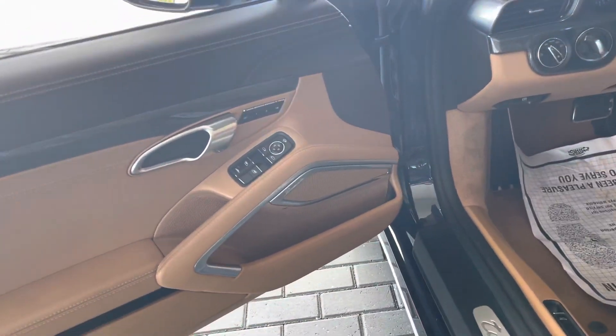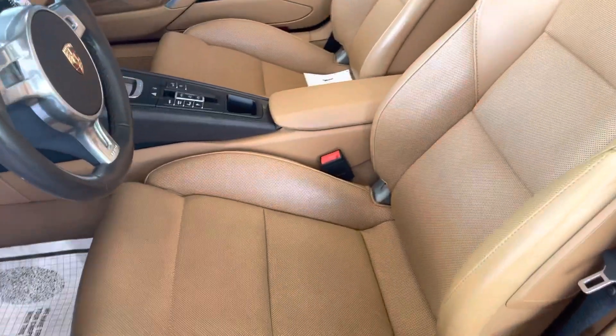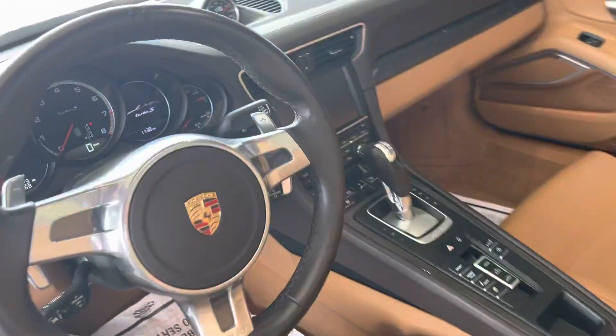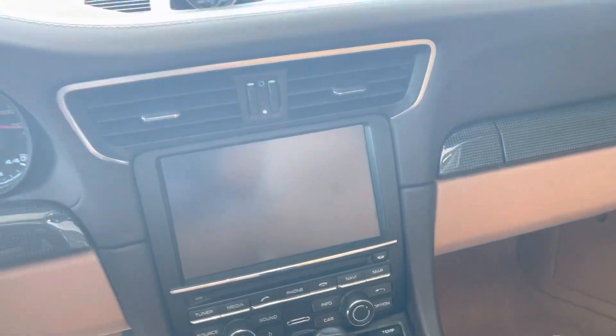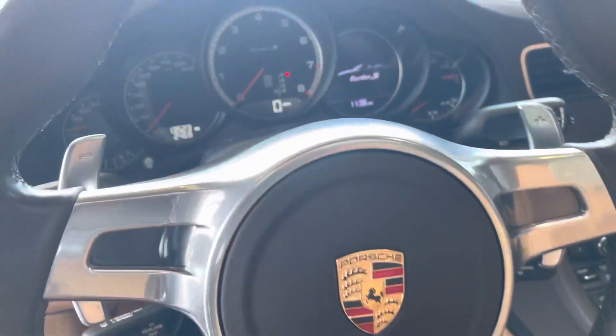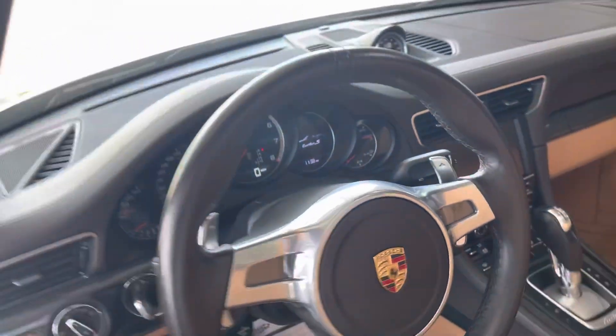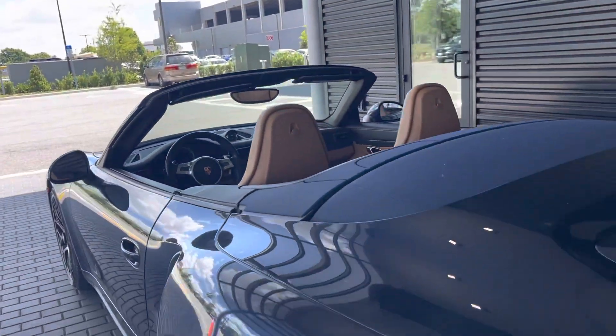And carbon fiber with the premium sound system. You've got the 18-way power seats, and all the buttons and interior are in immaculate shape. The leather and the carbon fiber trims look fantastic. The vehicle displays 13,523 miles — just a really, really sharp looking car.